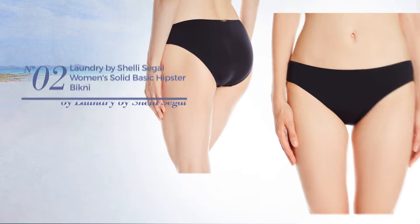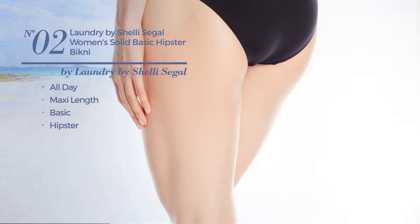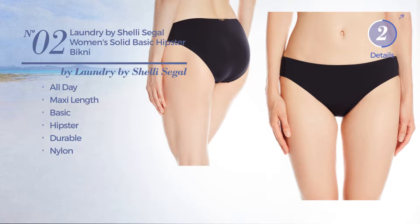Number 2. An all day maxi length garment. Featuring a basic hipster influence, crafted from durable nylon. Available in 2 more colors.